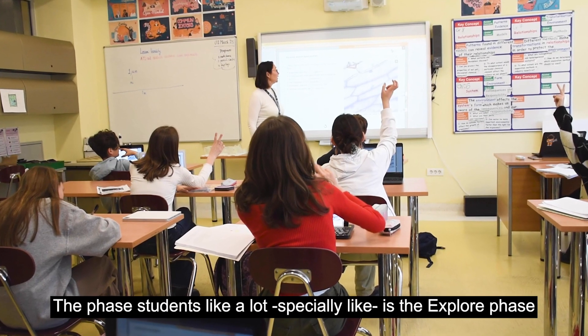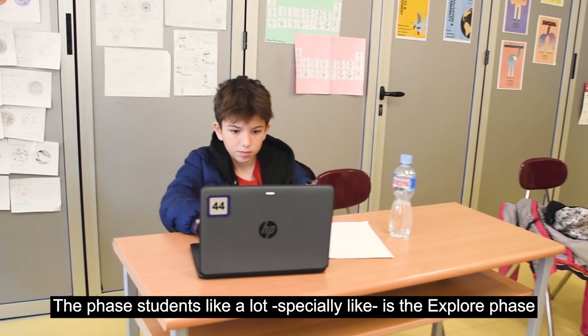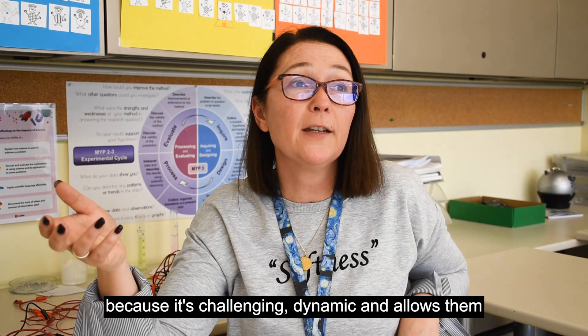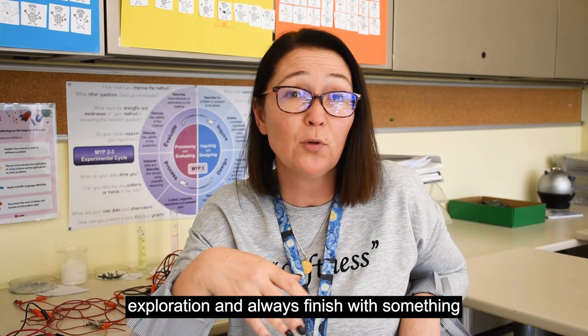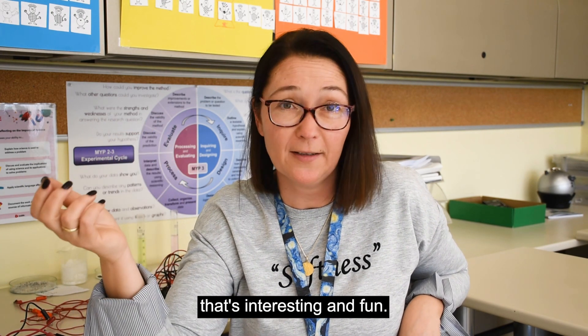The phase that students like a lot, especially like, is the explore phase because it's challenging, dynamic, and allows them to discover the key concepts and related concepts through exploration, and always finishes with something that's interesting and fun.